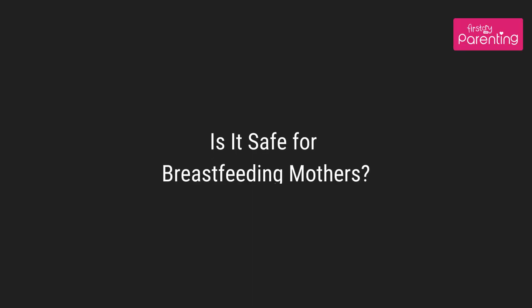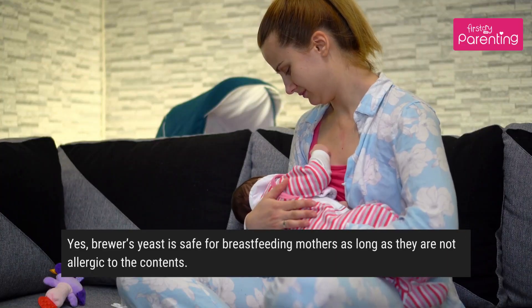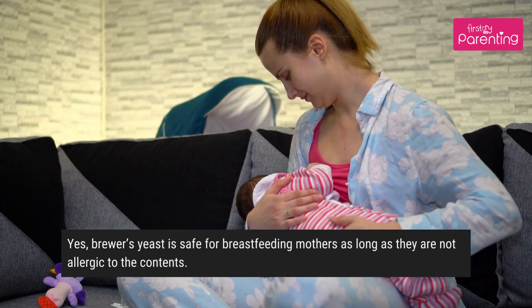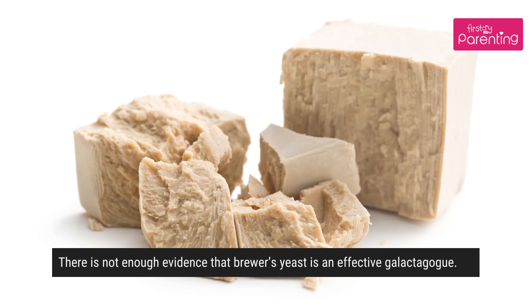Is it safe for breastfeeding mothers? Yes, brewers yeast is safe for breastfeeding mothers as long as they are not allergic to the contents. Does consuming brewers yeast help in breast milk production? There is not enough evidence that brewers yeast is an effective galactogogue.